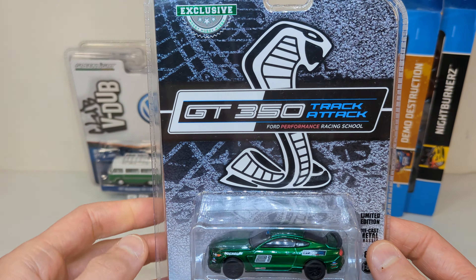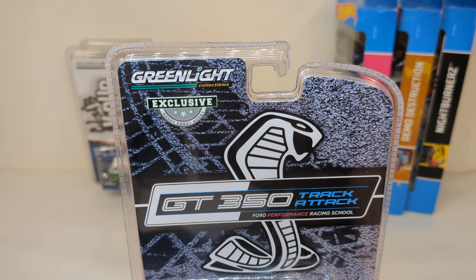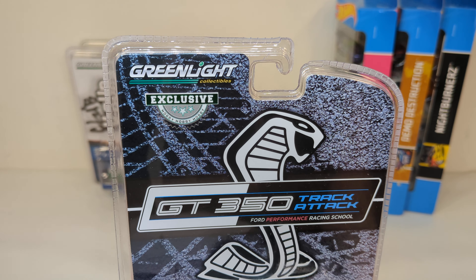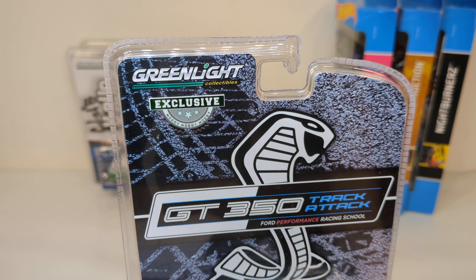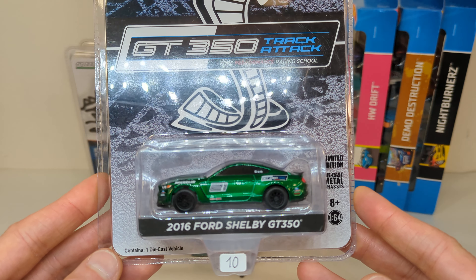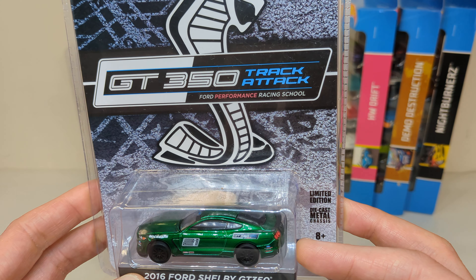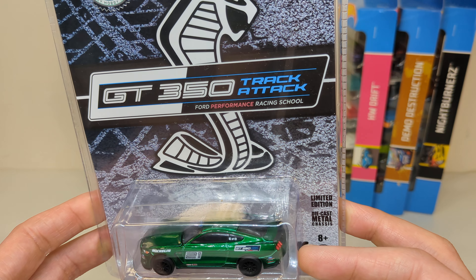Chase number three: the same seller was also selling some Greenlight, just thrown in a box, kind of a dump bin. This is a hobby exclusive — the Ford Shelby GT350, 2016, a Track Attack Ford Performance Racing School livery.